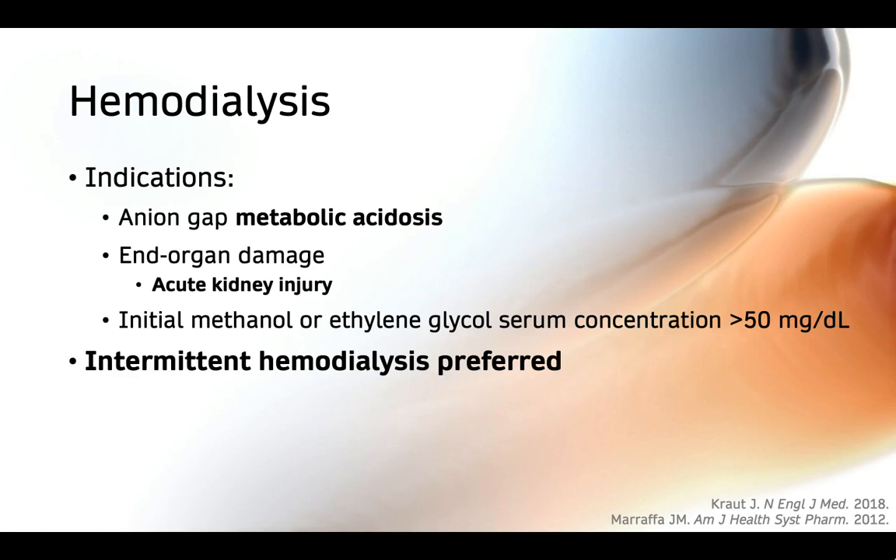If dialysis is used in toxic alcohol poisoning, intermittent hemodialysis is preferred because it more rapidly removes solutes compared to continuous or slow renal replacement therapy.